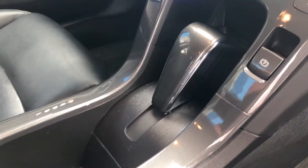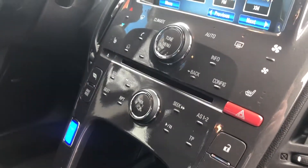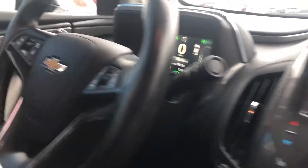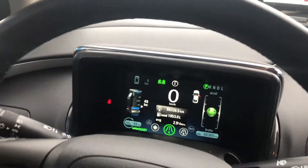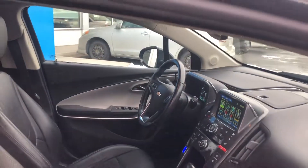We invite you to experience the amazing atmosphere at Kelowna Chevrolet and the service that will keep you coming back again and again. We're located at 2350 Highway 97N in beautiful Kelowna, BC, and always online at KelownaChevrolet.com where our new and pre-owned inventory is updated daily. Kelowna Chevrolet — where car buying is easier than you think.